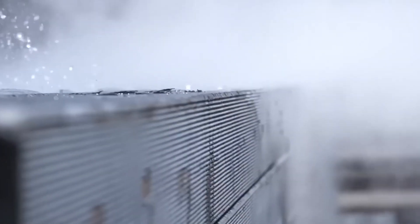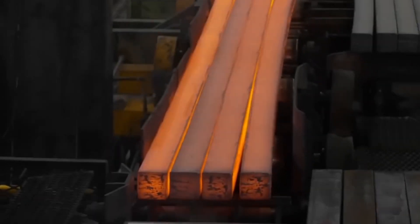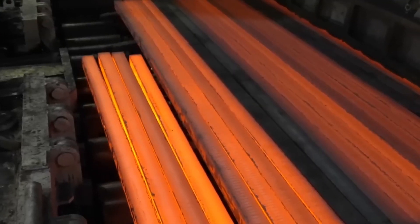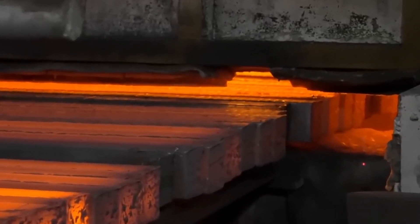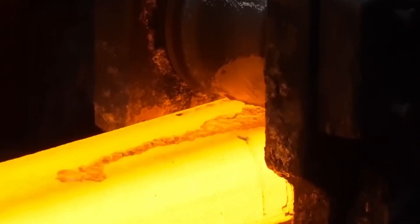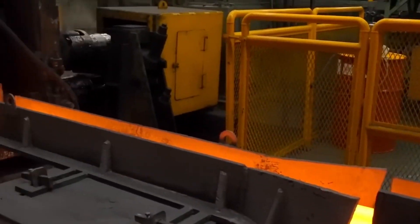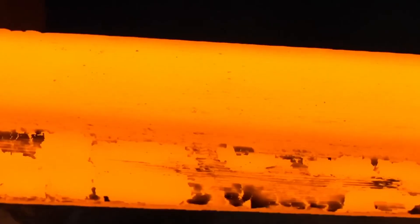Molten steel flows through water-cooled copper moulds, which help it solidify quickly. As it cools, it slowly transforms into long rectangular billets, thick slabs, or cylindrical blooms, depending on what it will be used for. The glowing hot steel bars come out in a semi-solid state — firm enough to hold their shape, but still soft enough to be moulded. Next comes secondary cooling, where the newly cast steel is sprayed with water or air to fully harden. The cooling process has to be just right: too fast and the steel can crack; too slow and it won't be as strong.